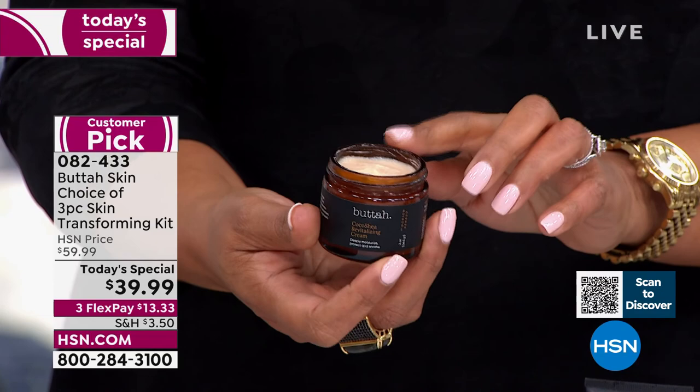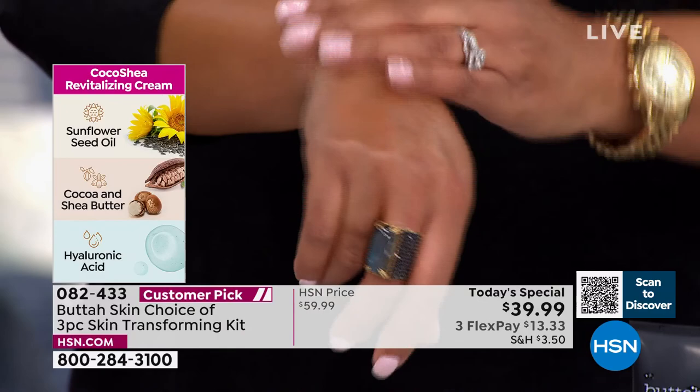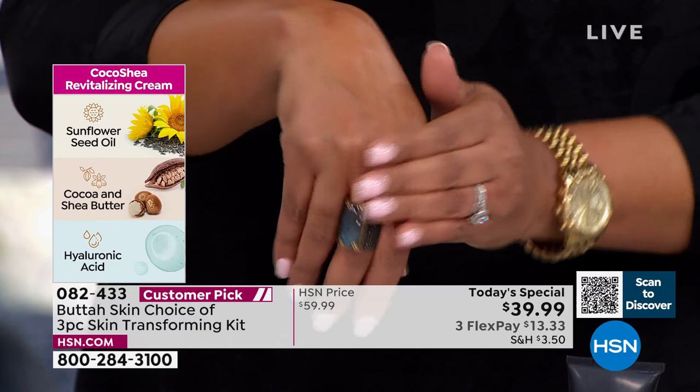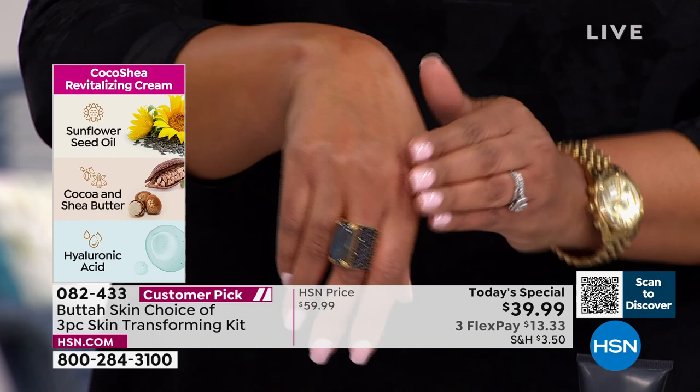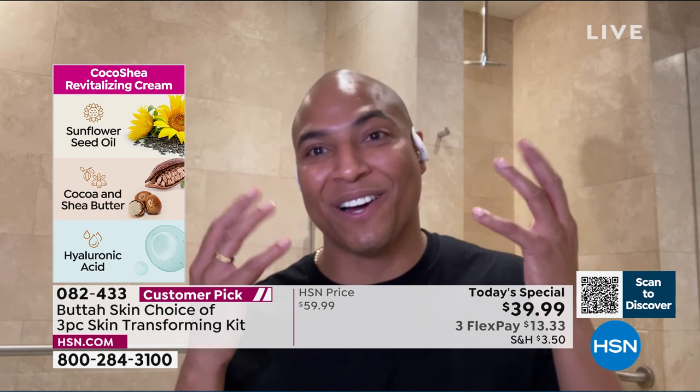The Cocoa Shea cream has sunflower seed oil, cocoa butter, and shea butter — it smells like a dream. It's my go-to right now here in New York. I put it on before I go to sleep and when I wake up in the morning. It's so important to moisturize in winter. The Cocoa Shea works for people with combo skin, oily skin, and dry skin — a little bit goes a long way and you are glowing all day.